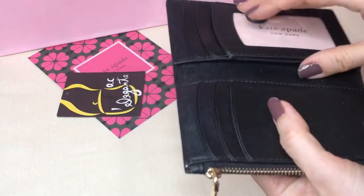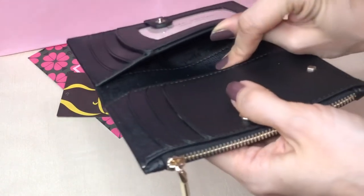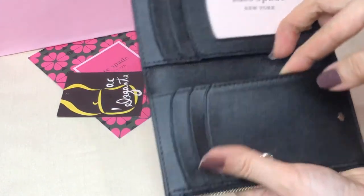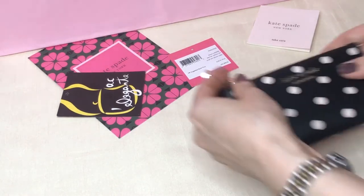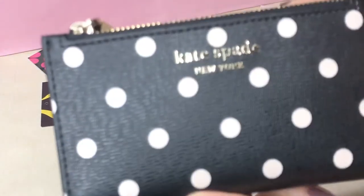There's a window pocket, then one pocket here and another on this side. If you use this wallet you have to fold your bills. I'm not so sure what type of leather this is — it's not smooth.